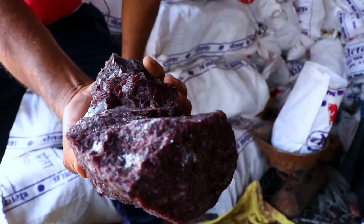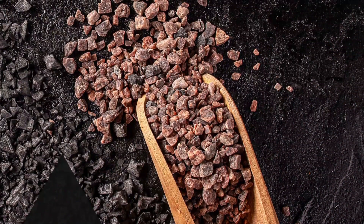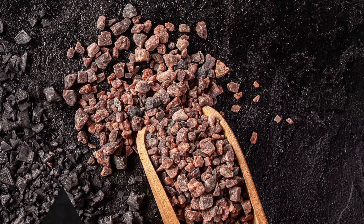Regardless of where it comes from, black salt is believed to have strong medical importance and is an ingredient of some Ayurvedic medicines, which are usually beneficial for digestive system diseases.